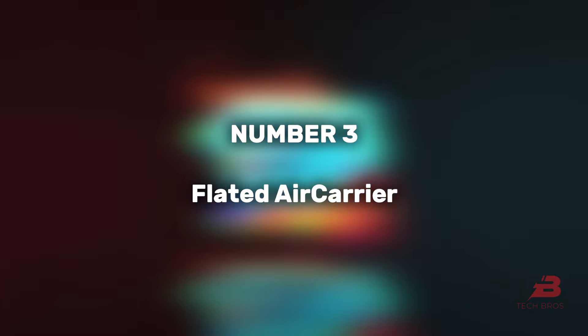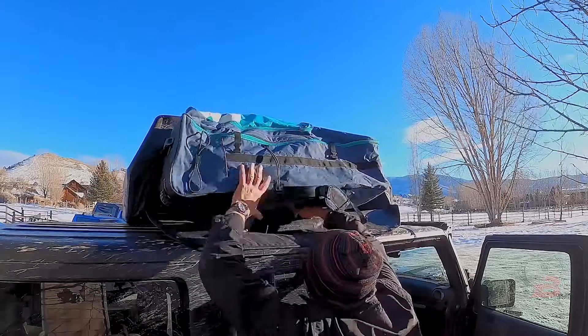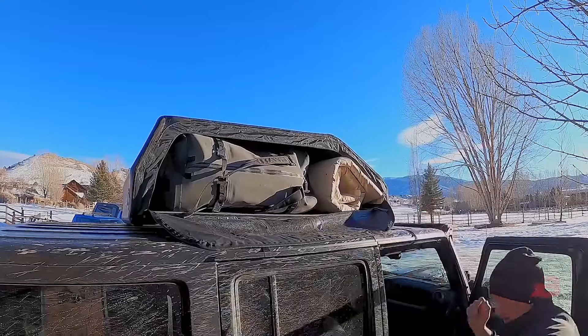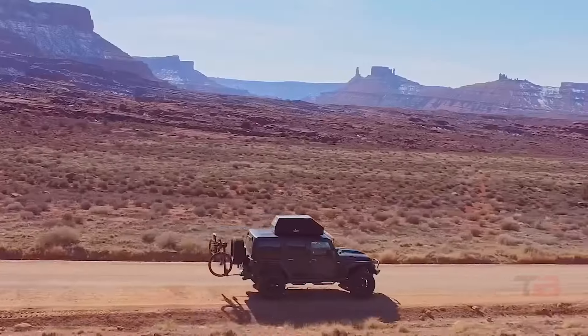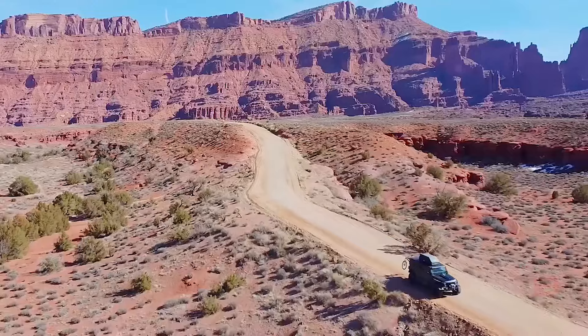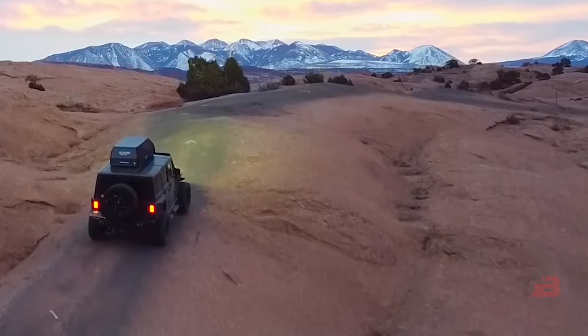3. Flated Air Carrier. This inflatable cargo box maximizes roof space, offering 0.6 cubic meters for different loads. Weighing around 10 kg and folding into a compact case, it's easily deployable by one person, though the sport version, priced at $79, might present a considerable investment for some.